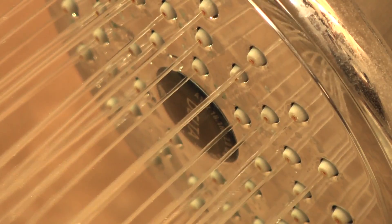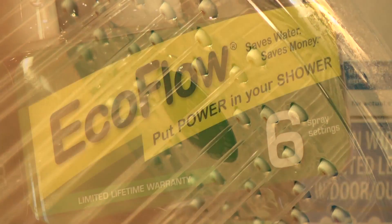Low flow shower heads also make for great gifts. This energy saving present could save a family of three more than $600 per year. So now that you have your energy efficient Christmas presents picked out, you need a tree to put them under.